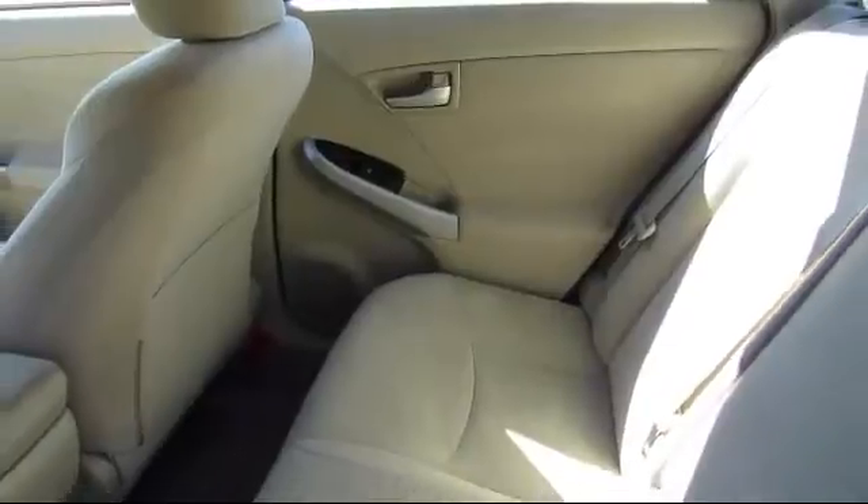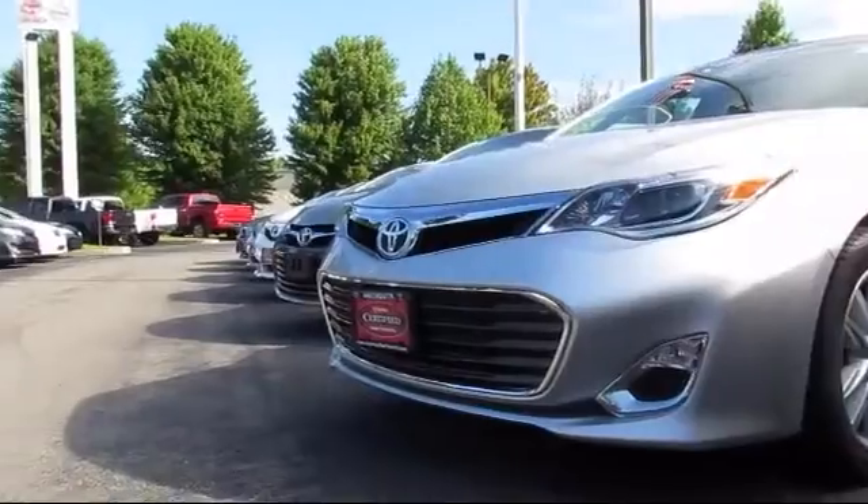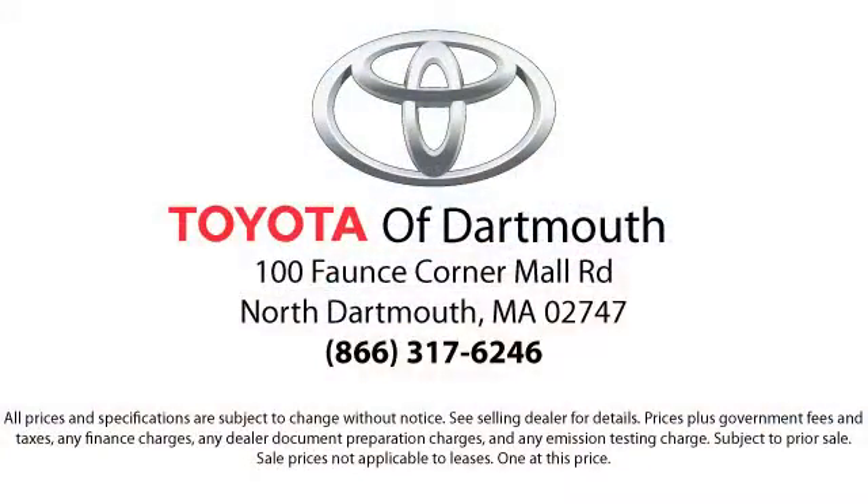Our dedicated staff of Toyota enthusiasts strive to serve you and make your car buying process as quick and hassle-free as possible. With complimentary shuttle service and free car washes with vehicle purchase.